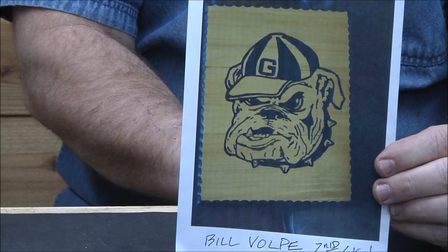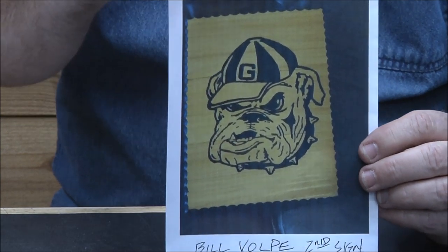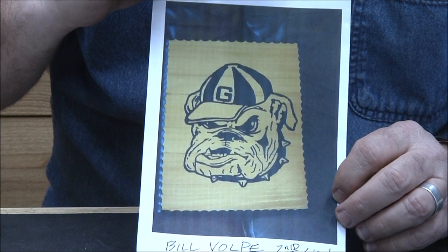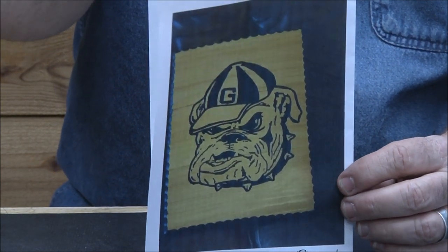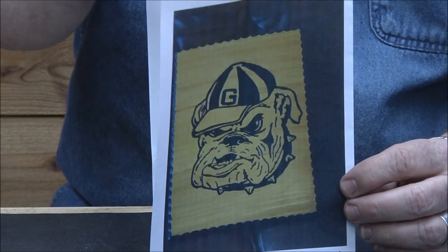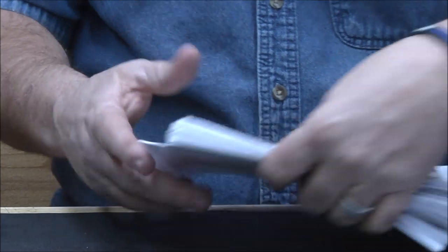Bill Volpe — second sign on cedar fencing, great job Bill, love it. I don't know if he laminated those boards or whether he gets cedar fencing that's wider. Some places have it — like my son over in California can get cedar fencing in 12-inch wide.